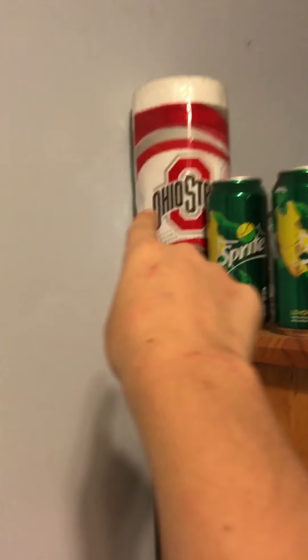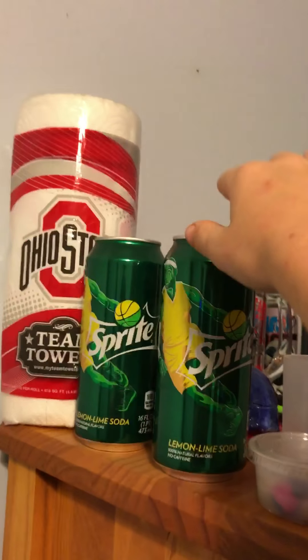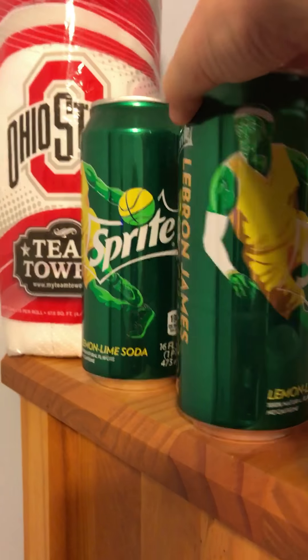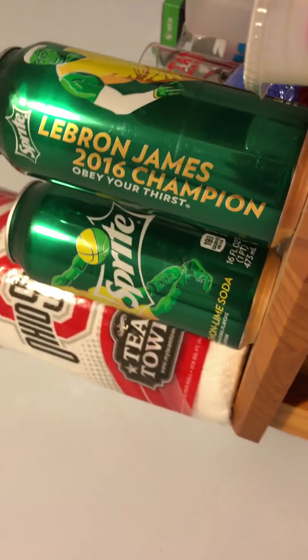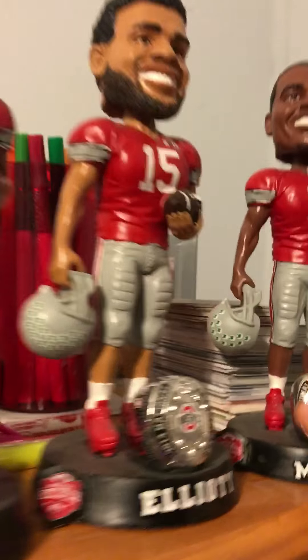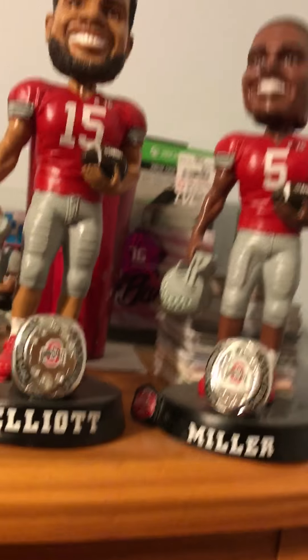Got a little bit of junk over there. Over here I just got a collection of stuff — I don't sell these anymore. This is from when the Cavaliers won their championship, LeBron James 2016 champion. Those were limited edition — I've got four of them. This one was my favorite player Braxton Miller, and it's special because you actually got to sign it.